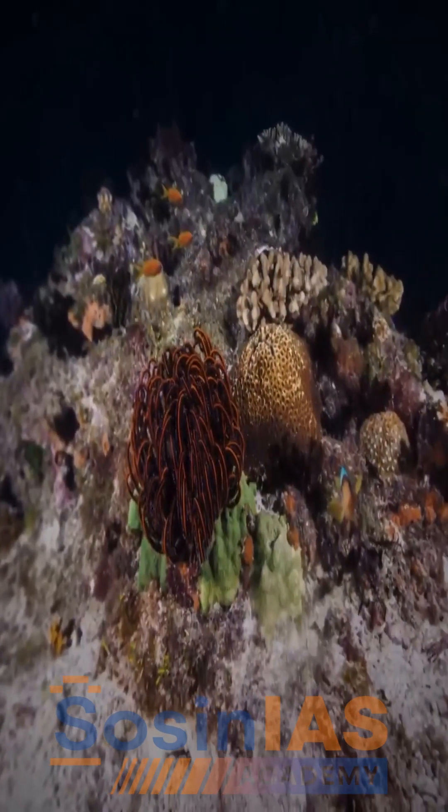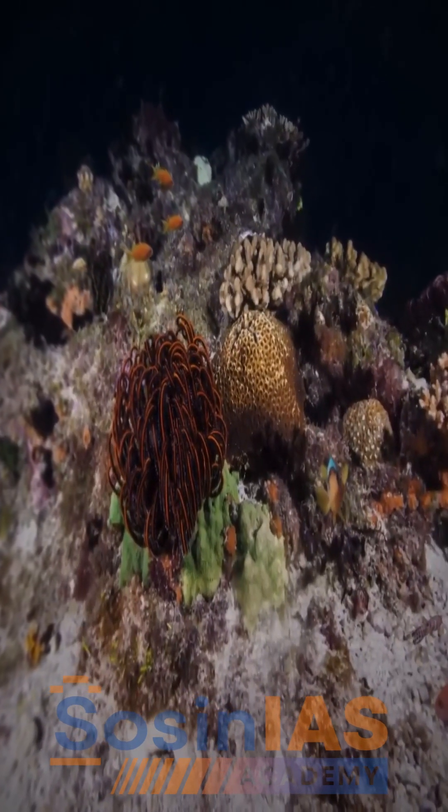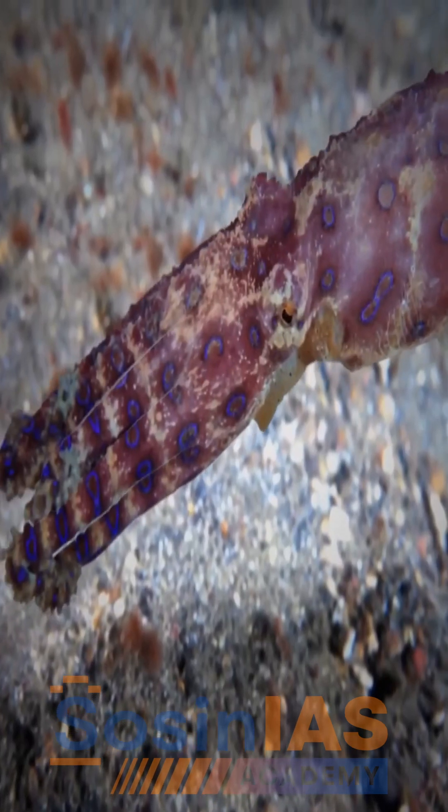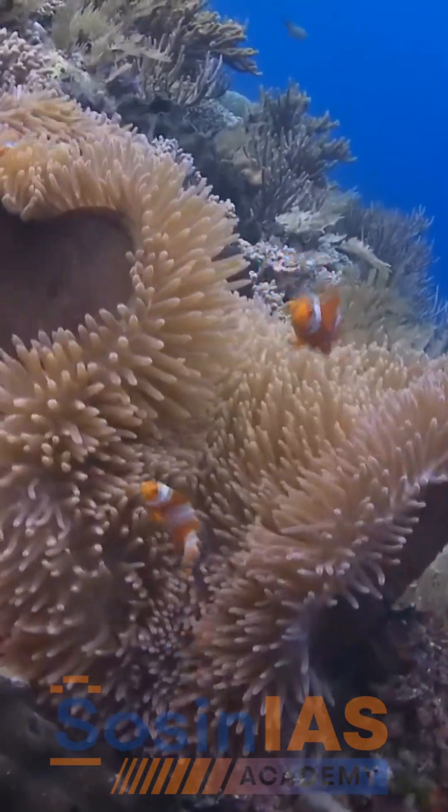The reef is not only beautiful — it is also vital. It protects coastlines from storms, supports local fisheries, and generates billions through tourism.